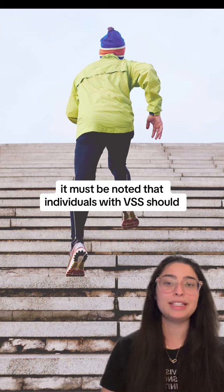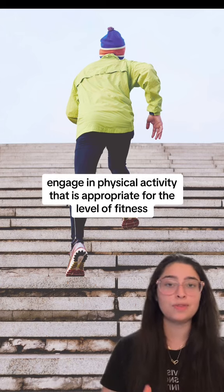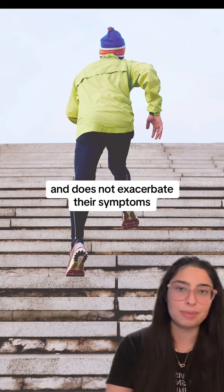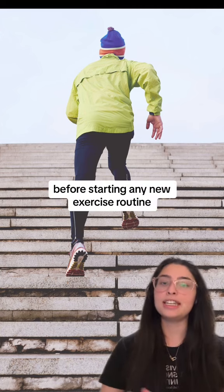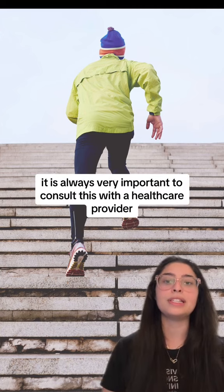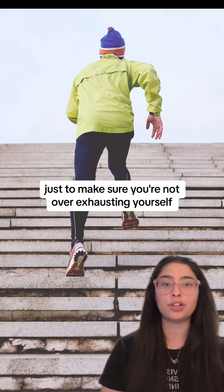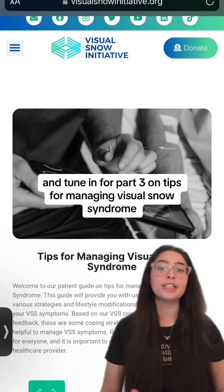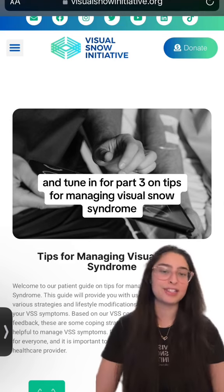It must be noted that individuals with VSS should engage in physical activity that is appropriate for their level of fitness and does not exacerbate their symptoms. Before starting any new exercise routine, it is always very important to consult with a healthcare provider, just to make sure you're not over-exhausting yourself. Thank you so much for listening, and tune in for part three on tips for managing visual snow syndrome.